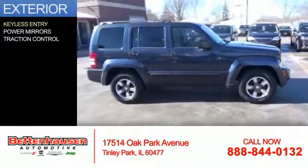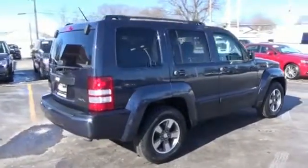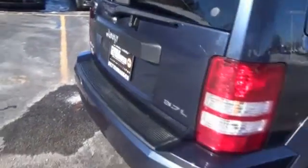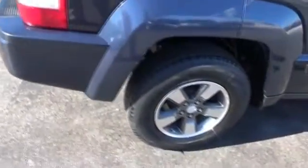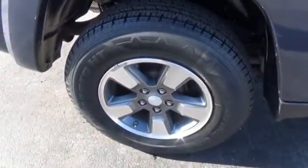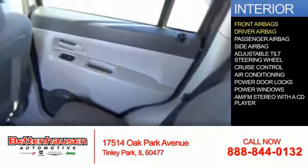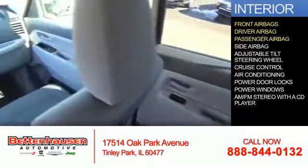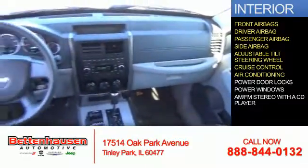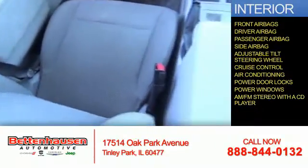The features include keyless entry, power mirrors, and traction control. Inside you'll find front airbags, driver airbag, a passenger airbag, side airbags, an adjustable tilt steering wheel, cruise control, air conditioning, power door locks, power windows, and AM-FM stereo with a CD player.